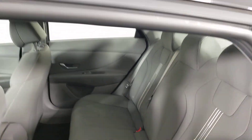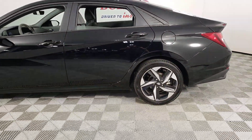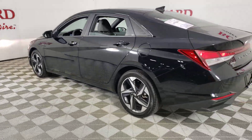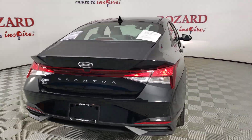Apple CarPlay and/or Android Auto, heated driver's seat, keyless entry, backup camera, satellite radio, electronic stability control, aluminum wheels, alarm, steering wheel audio controls, dual zone AC.